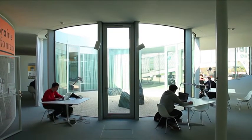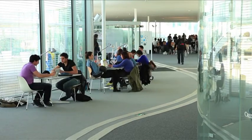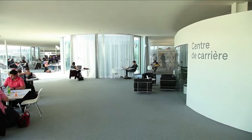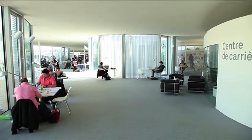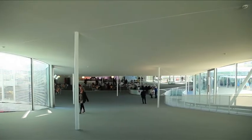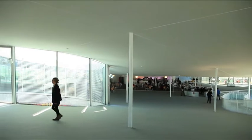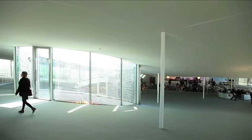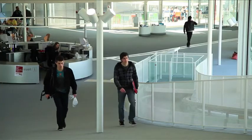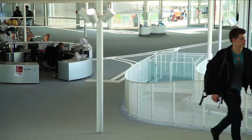Si on demande aux architectes japonais de SANAA, qui ont construit le bâtiment, pourquoi ils ont créé cette forme, ils expliquent qu'on suit, à l'intérieur, la topographie de la région — vallonnée, montagneuse. C'est vrai que quand on entre dans ce bâtiment, on a l'habitude des sols plats, et puis là on commence à monter, on voit que la pente est raide. On a vraiment une sensation qu'on n'a jamais eue à l'intérieur : celle de marcher en montagne.